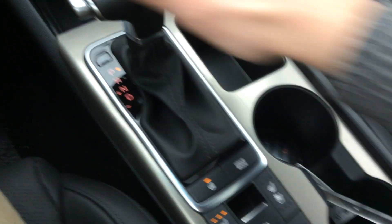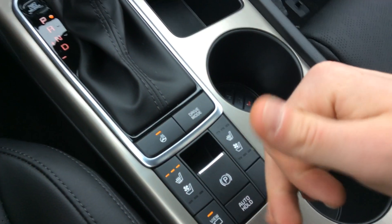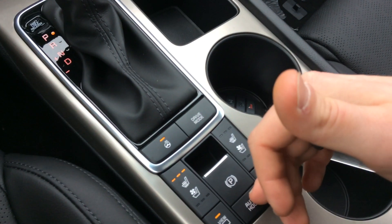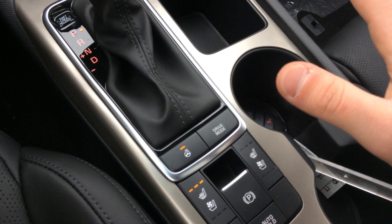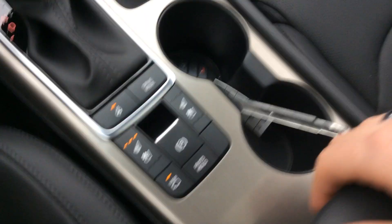This is your electronic parking brake — just yank it up and the parking brake will activate. And then there's auto hold: when you're at a stoplight and don't feel like holding the brake pedal, the vehicle will actually hold the brake for you, and when you press the gas the brakes will release. You also have your cup holders and center console, with another USB port down there as well.